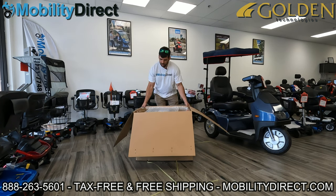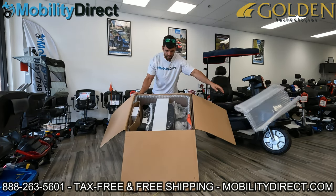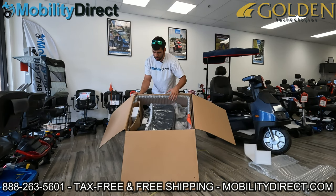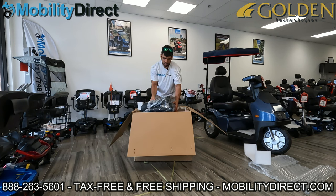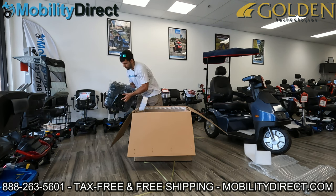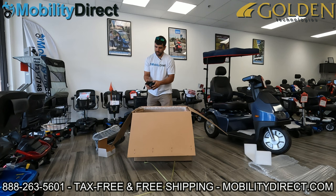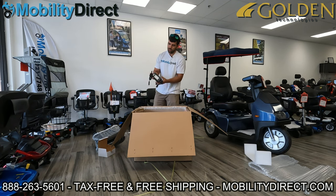Upon opening the box, I'm going to tilt it over so you can see from the top what's in there. There's a lot of bubble packaging to keep the product safe. I'm going to start taking out all the protective material one piece at a time and grab the seat, which is loose. The seat has a male seat post on the bottom, which connects into the seat post. Here's the charger, which comes in a white box — it's a 24-volt smart charger. One end goes into the wall, and the other plugs into the charging port of the joystick controller.